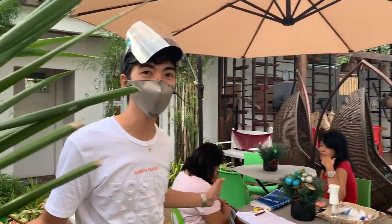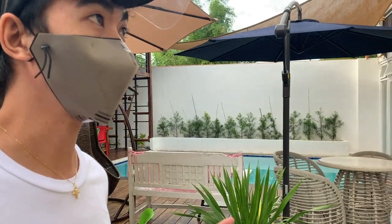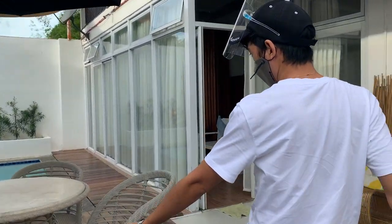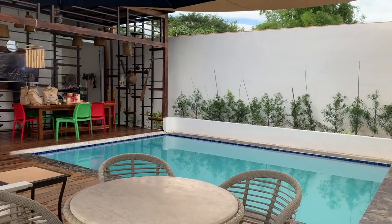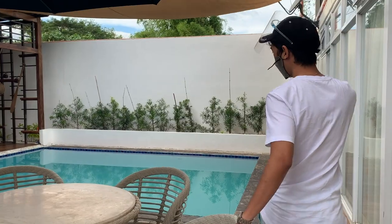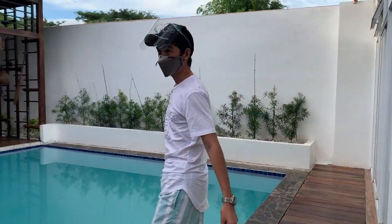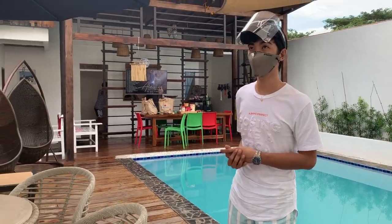Yung receiving area nila, kapag binibook kayo dito, meron silang page, nalagay ko sa baba. Mga kaos nyo yung may-ari, and then very easy lang. And then, this is the pool area — cute lang siya! Meron silang six rooms dito sa Old Wood Place. So, available.